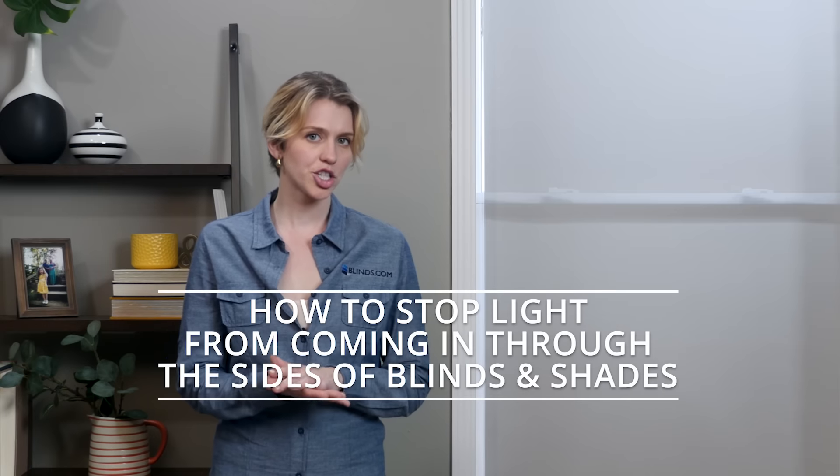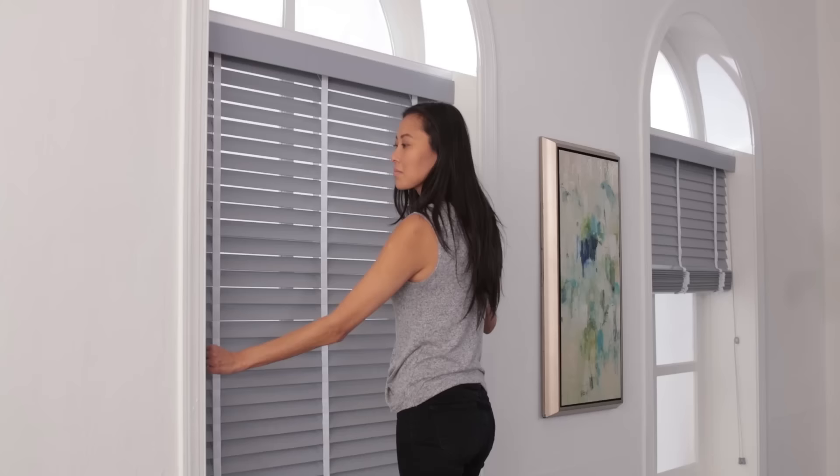Is light shining in through the gaps on the sides of your blinds or shades? We'll show you how to cover them on existing windows or prevent them when ordering new window treatments from Blinds.com. Light gaps happen because all window treatments must be made slightly smaller than the window opening to prevent rubbing on the window frame when the product is raised or lowered.